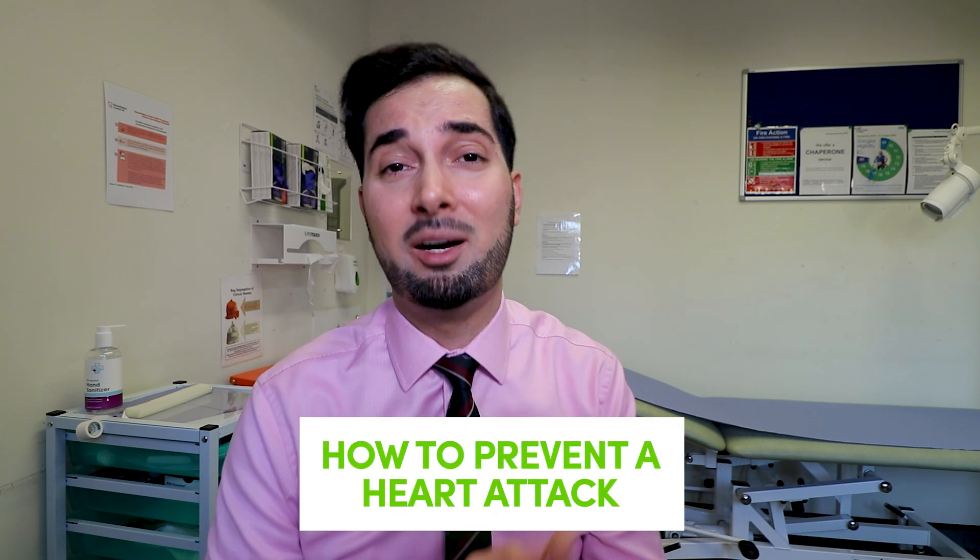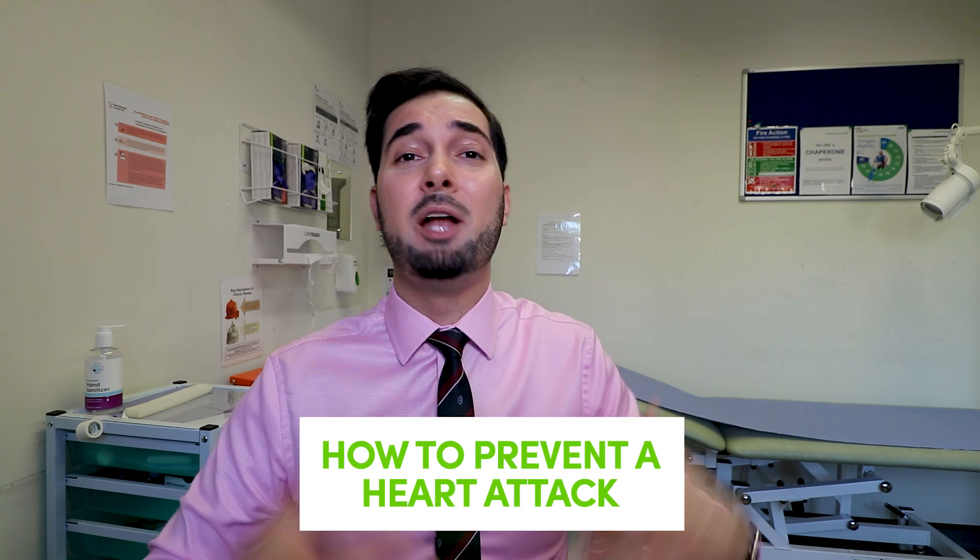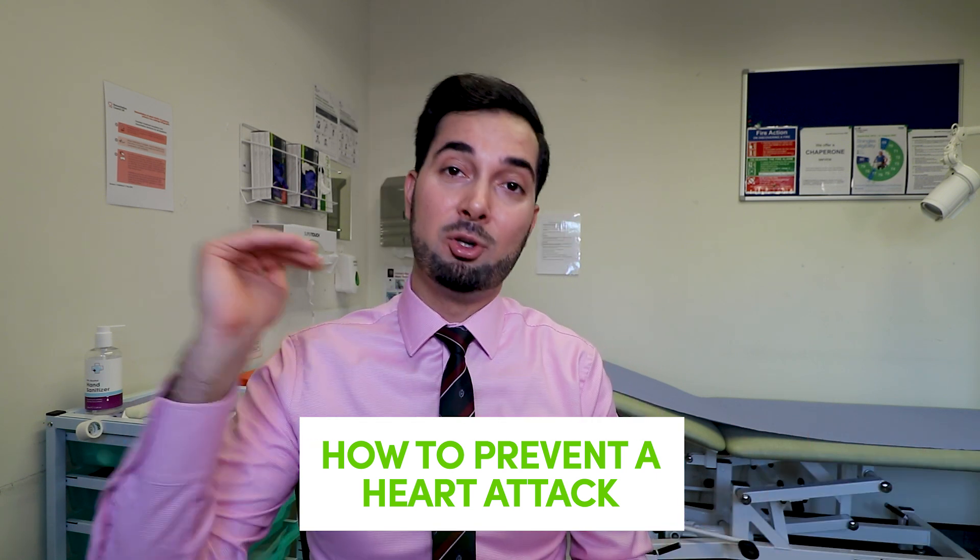Now let's discuss how to prevent a heart attack. There are many things you can do: if you smoke, quit smoking; if you're drinking more than 14 units of alcohol per week, reduce your intake; if you're not exercising, start slowly building up your activity to make your heart healthier. Your diet matters too — processed foods, salty foods, and ready meals increase your risk of heart attack, so aim for a healthy balanced diet.